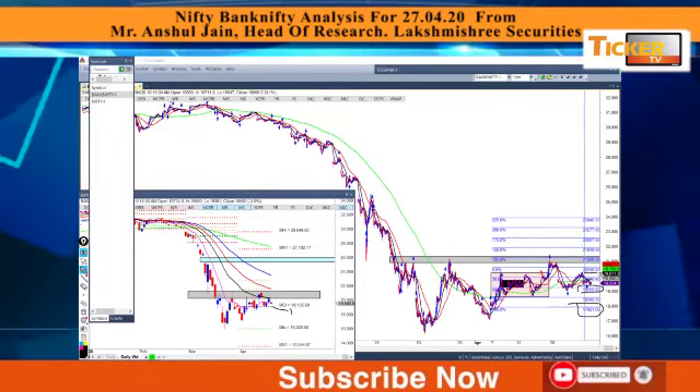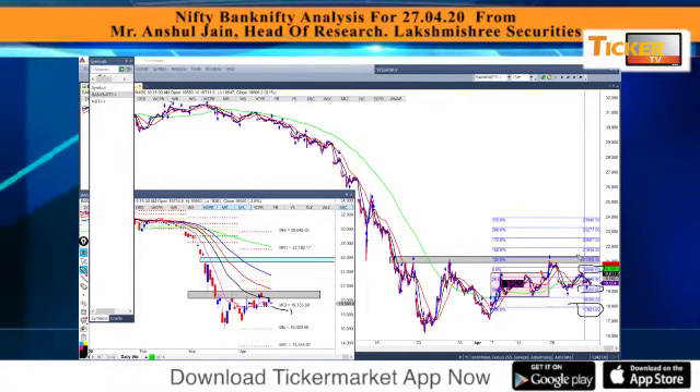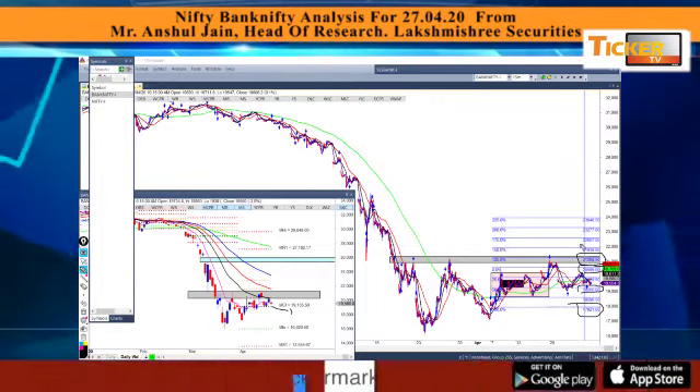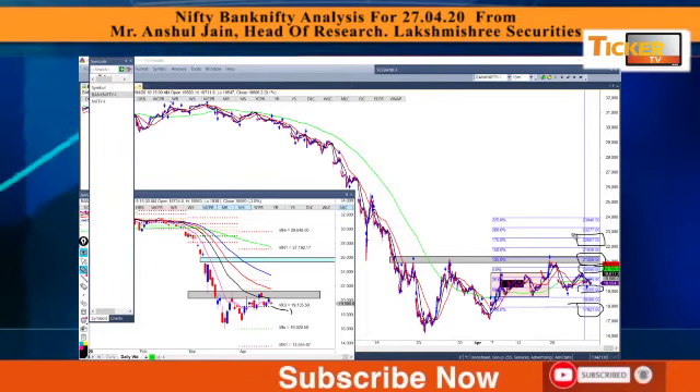In any case, if price sustains above 20,600, the expected rally will find a good amount of resistance at 21,268, and above that 22,607 will be a good target to look at.